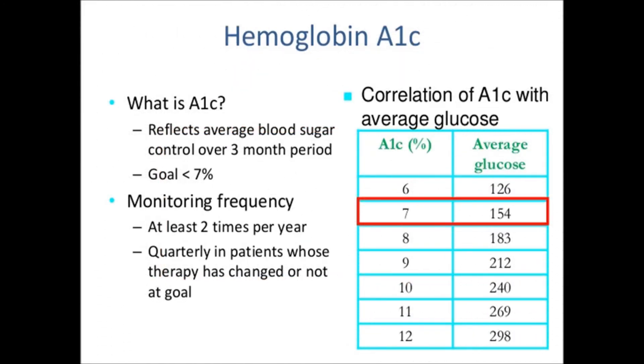A1C is used to diagnose diabetes and used as an indicator to help manage diabetes. The A1C test is a blood test that provides information about a person's average levels of blood glucose, also called blood sugar, over the past 3 months. The A1C test is sometimes called the hemoglobin A1C, the HbA1C, or the glycohemoglobin test.